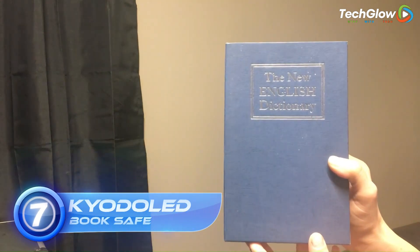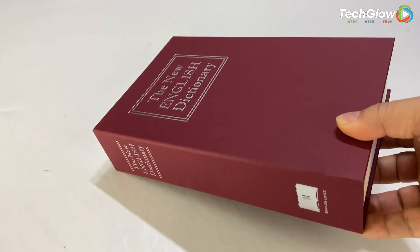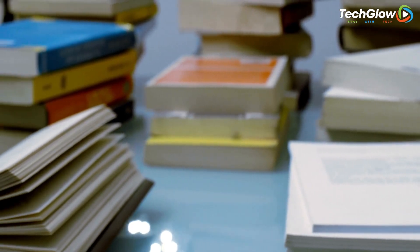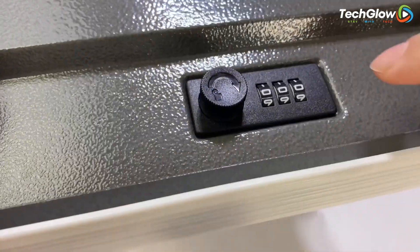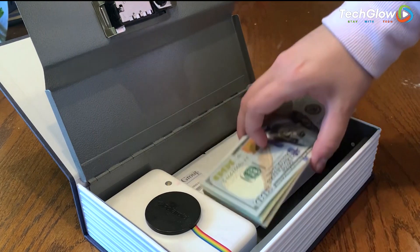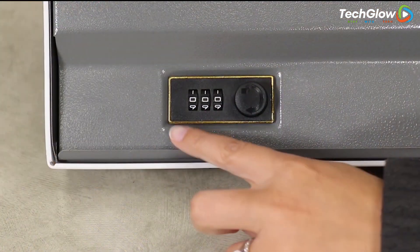7. Cured Old Book Safe. The Cured Old Book Safe is the perfect solution for those who want to keep their valuables safe and secure. With its clever design, the safe looks just like a regular book, making it the ultimate diversion safe. You can easily hide it on your bookshelf or coffee table without arousing any suspicion. The three-number combination lock ensures that only you have access to the contents inside. The safe is made of strong and durable steel, making it suitable for indoor and outdoor use. Whether you need to store money, passports, jewelry, or other valuable items, the Cured Old Book Safe provides you with peace of mind, knowing that your belongings are well protected.